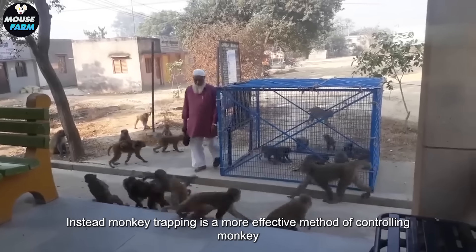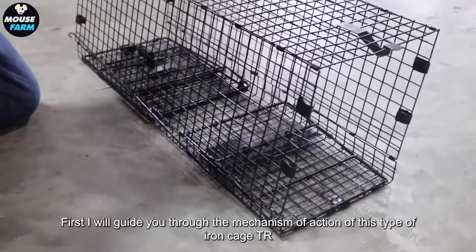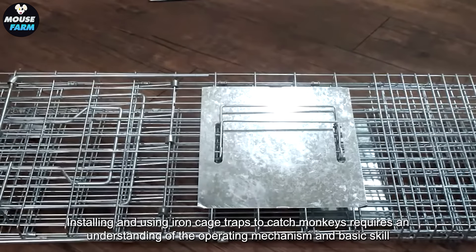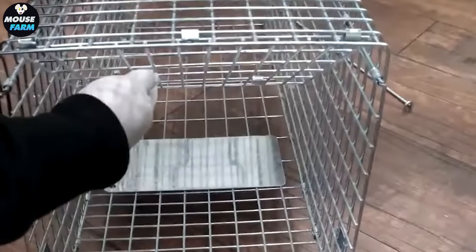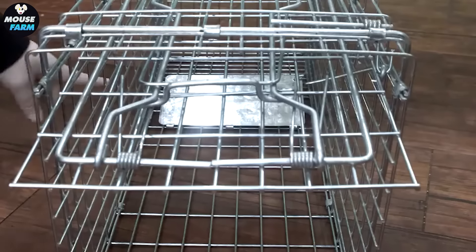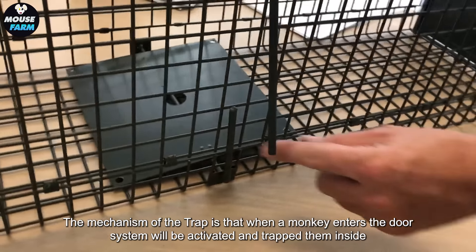Instead, monkey trapping is a more effective method of controlling monkey numbers. This iron cage trap usually comes with two iron bars or metal hooks — one to lock the back door of the cage and a longer bar to actuate the door. The mechanism of the trap is that when a monkey enters, the door system will be activated and trap them inside.